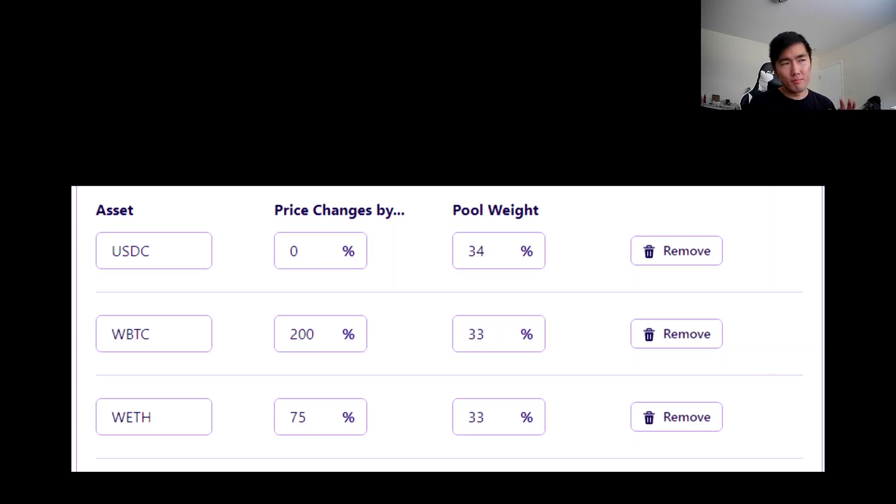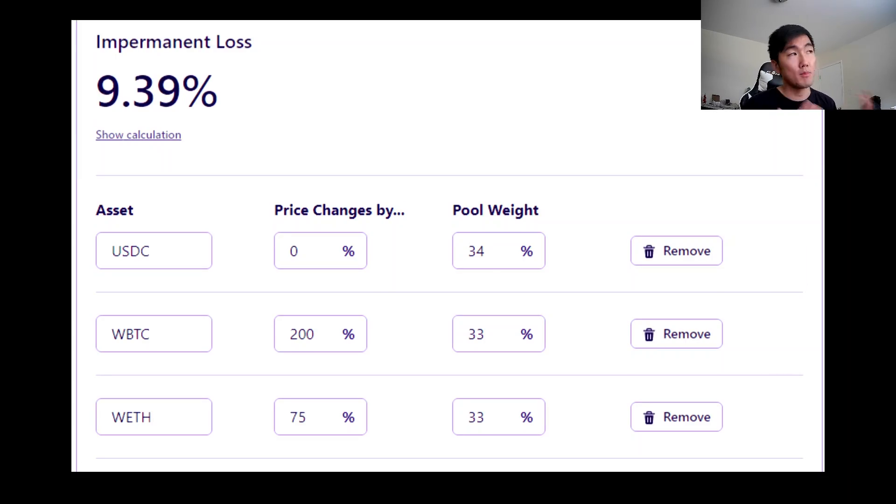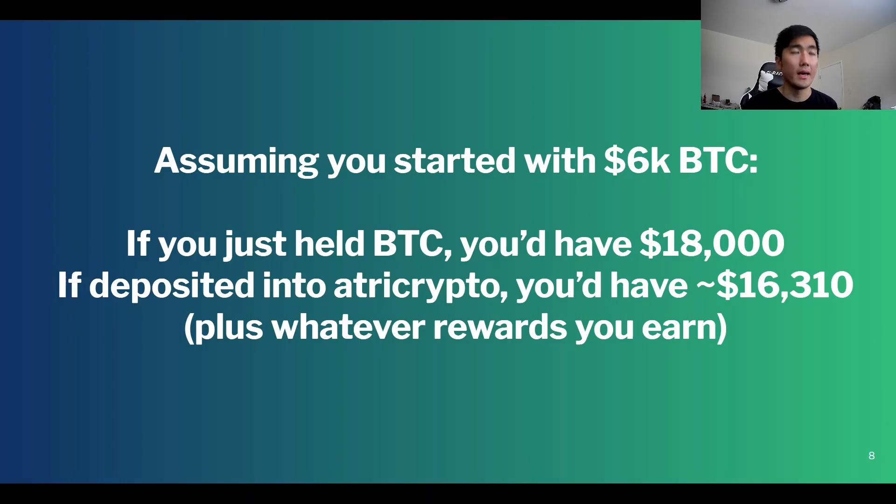In my previous video I mentioned that if Bitcoin goes up 3x and ETH goes up 25%, your impermanent loss for this pool is going to be 9.39%. The way I framed this was: if you started with $6,000 in Bitcoin and just held it, you'd have $18,000 — but with the 9.39% impermanent loss you'd have $16,310 plus whatever rewards you earn. Feel free to pause this video to test your knowledge — what did I get wrong and what is the actual impermanent loss?